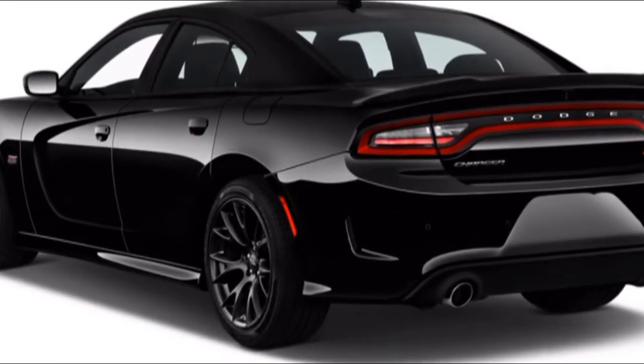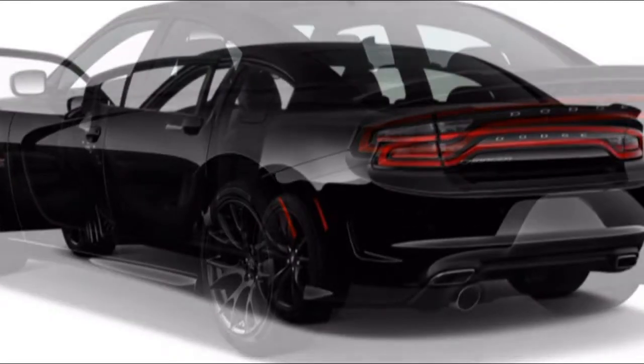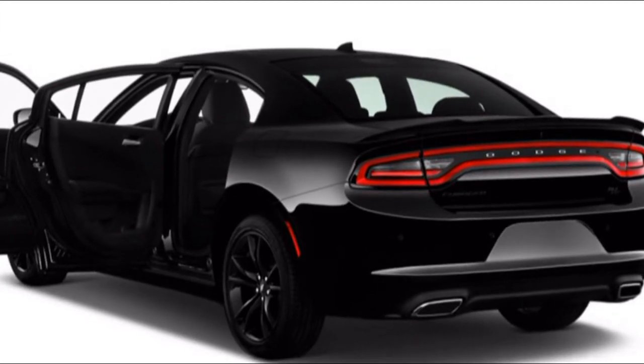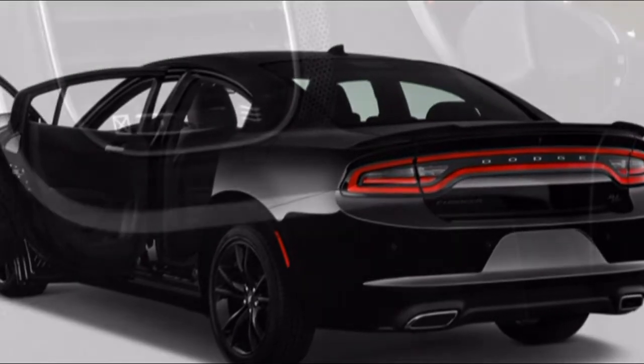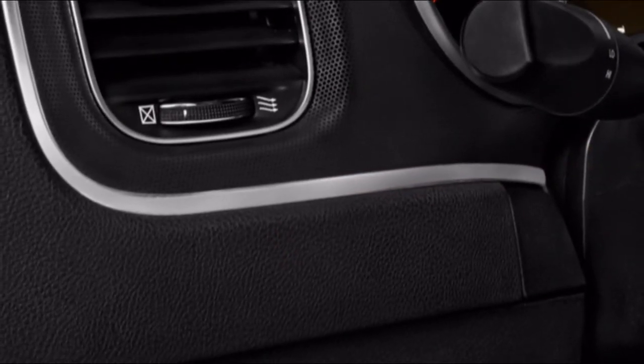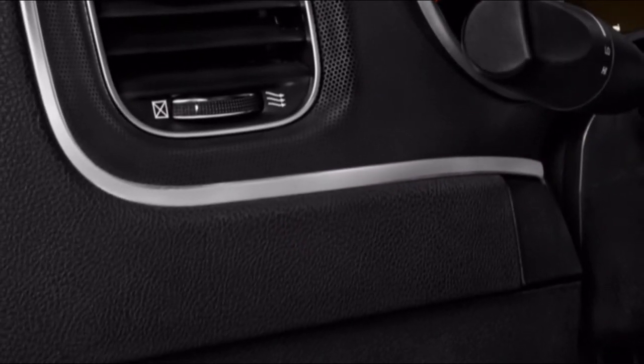With the Charger, Dodge has a medium-size vehicle that is on the small side compared to leviathan Accords and Impalas. It's upright and roughly styled, which preserves headroom in the front and in the rear seats.